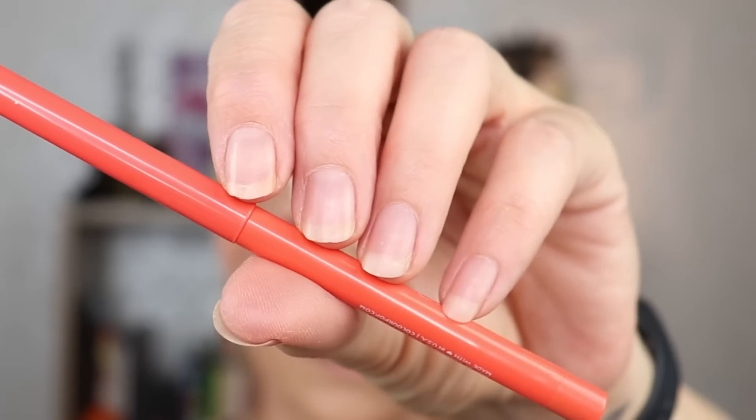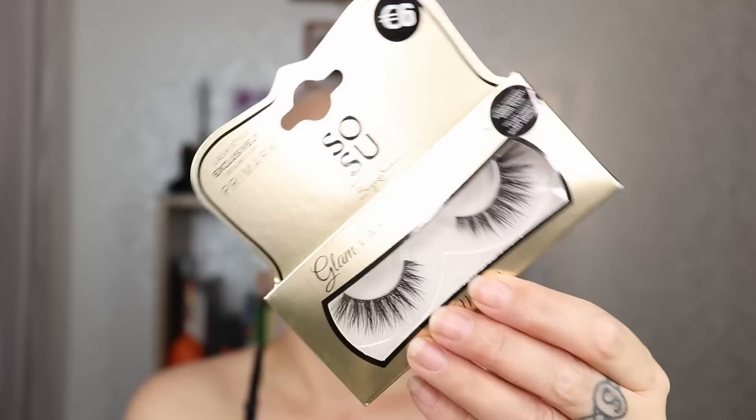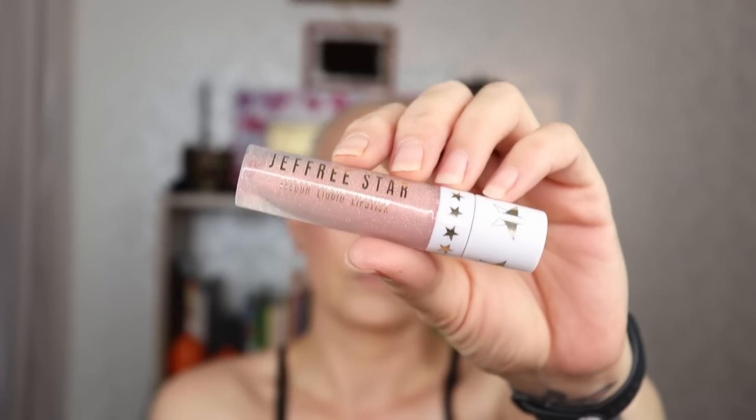For eyeliner: Color Pop cream gel liner in Puppy. For liner: Revolution Renaissance Flick. For mascara: Benefit Bad Gal Bang. For falsies: SOSU in Style Milan. For lipstick: Jeffree Star Velour Liquid Lipstick in Can't Relate. That concludes look two — I like how it turned out, not quite as planned, but I feel cute and summery. This was look number two — let me know what you think, and let's go to look number three.